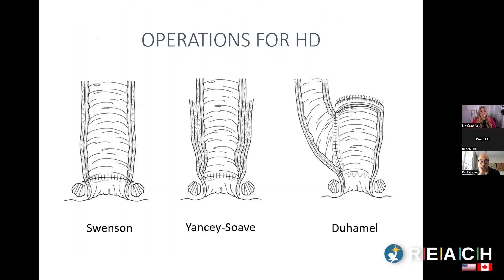I want to start by reviewing the different operations for Hirschsprung's disease, because some of the complications we'll discuss are specific to a particular operation. There are three main operations. There isn't good evidence that one is necessarily better than the others — it's really about what the surgeon has been trained to do regularly, and that's the operation your child should have.